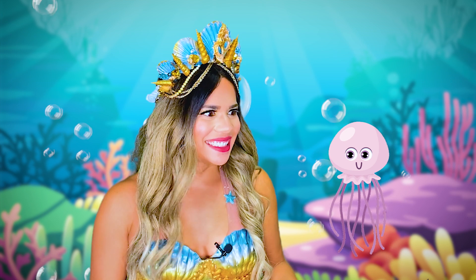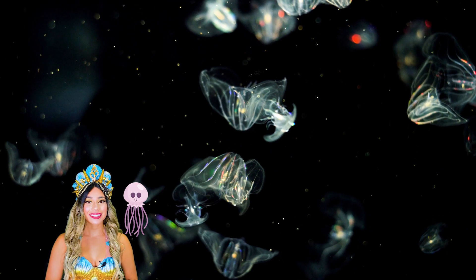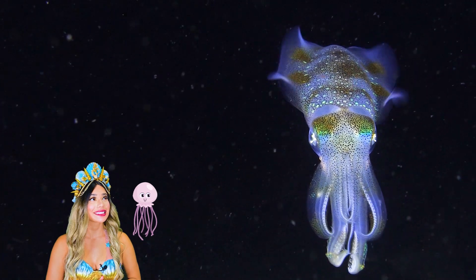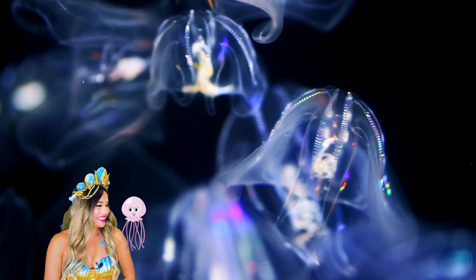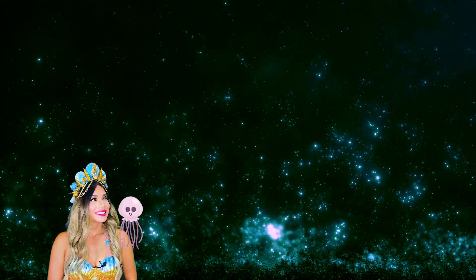It is important to protect our oceans so we can continue to enjoy the amazing wonders it provides. Are you guys ready? It's time for the show! Let's enjoy this beautiful light display brought to you by some of my brightest sea friends. Wow, that was such a spectacle! Bravo!